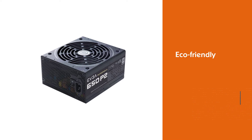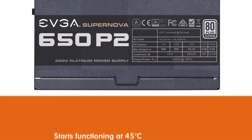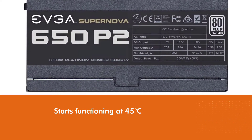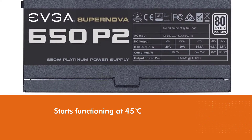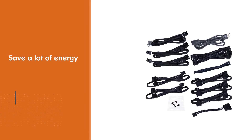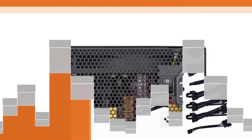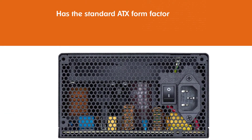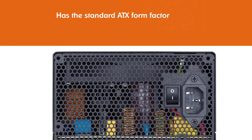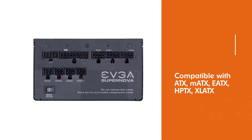Number four: EVGA 220-P2-0650-X1 power supply. An exclusive and unique feature of the EVGA SuperNOVA 650 P2 is its eco-friendly feature, making it the best overall 650W PSU. With this feature, the fan only starts functioning when the internal temperature reaches 45 degrees Celsius, saving a lot of energy. It has the standard ATX form factor, compatible with ATX, mATX, eATX, HPTX, and XL-ATX systems. It comes with a single 12V rail.